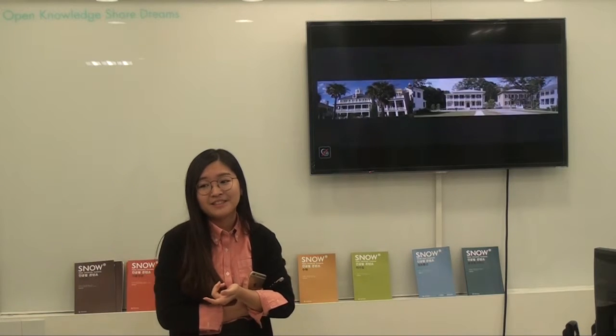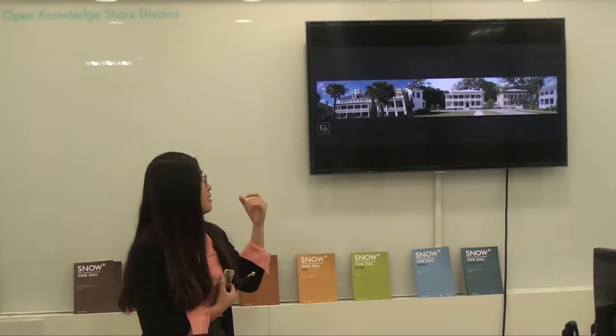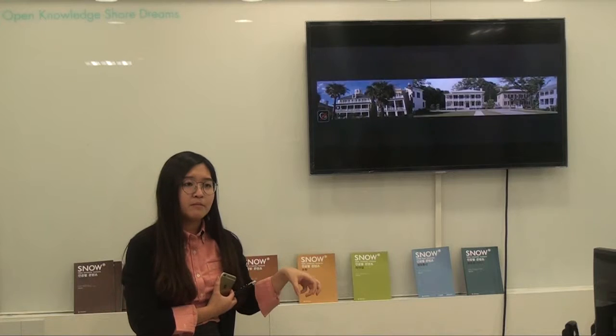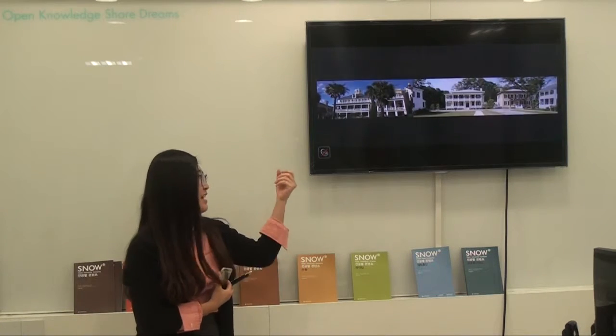If you see the columns, what architectural feature comes to mind? Greek. Yes, the Greeks. Because in that time in the South, they had slaves - black people. They had slaves, so they felt like kings or gods in the Greek tradition. So the architecture reflects that feeling.